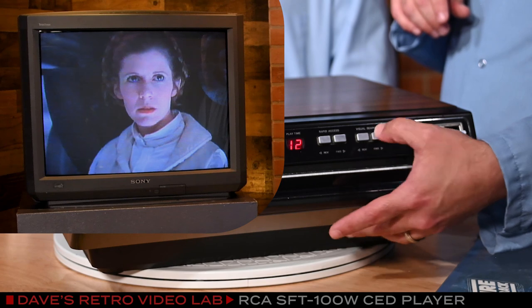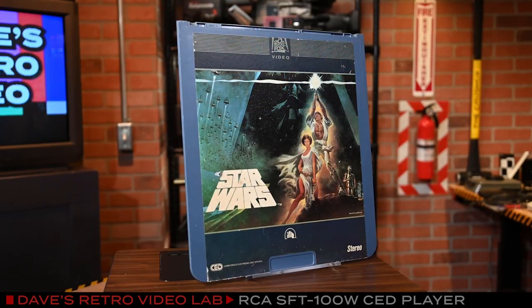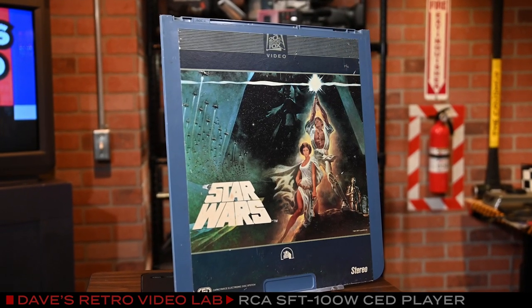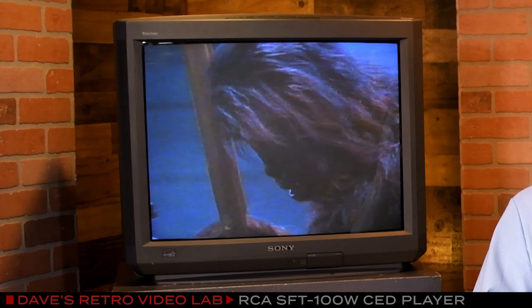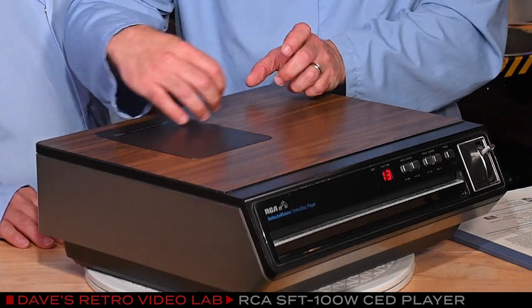Look at that — it's pretty amazing. Now, one important thing about these old CEDs, especially the Star Wars CEDs: these are all pre-special edition, so there were no special effects added. And of course, as we all know, Han fired first. These are really fascinating, and the history behind the development of these machines is really interesting. In a moment, we are going to take the top off of this machine, and we will see the disc playing inside along with the needle and the arm that holds the needle.